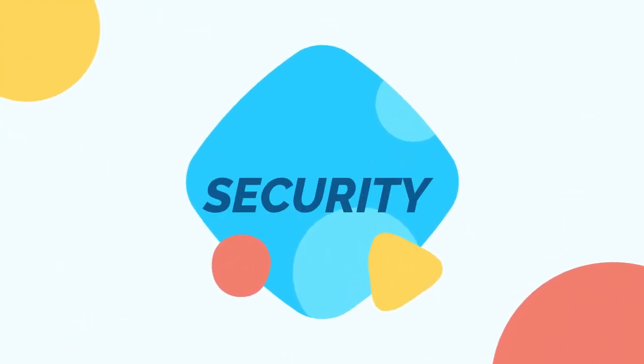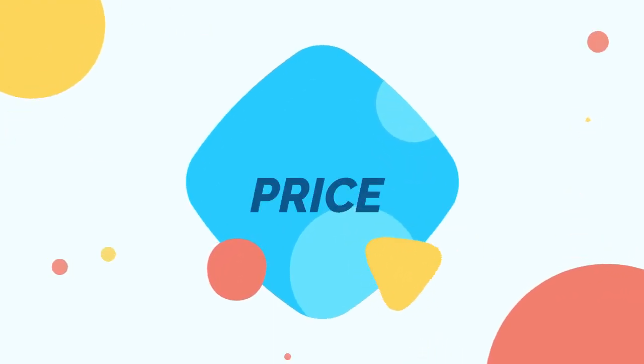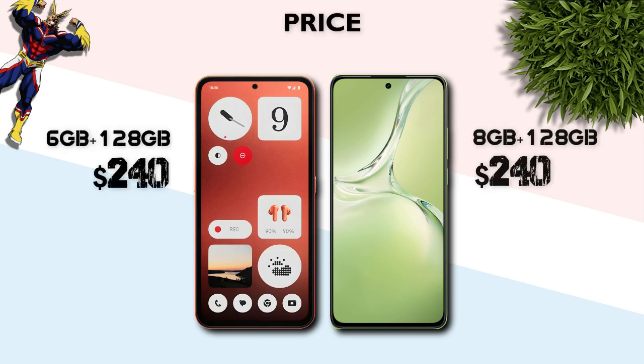Security: in-display fingerprint — same on both. Price: both phones are the same price.